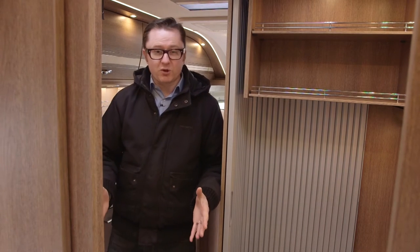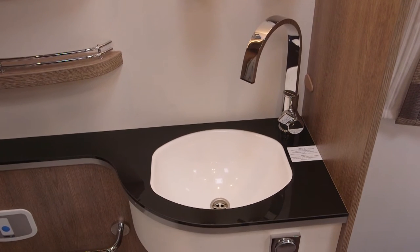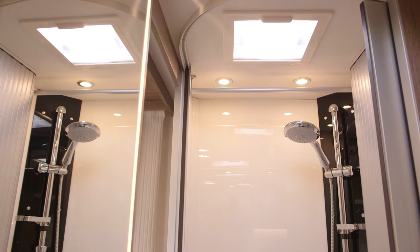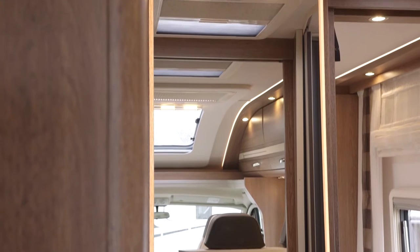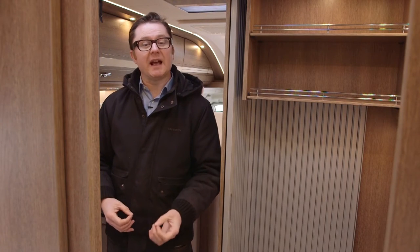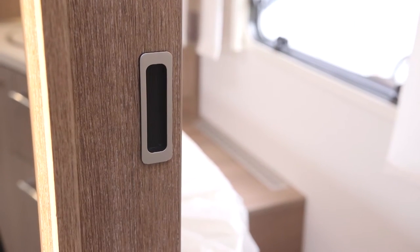Moving forward into the washroom — as you can see it's split across the vehicle. You have the vanity unit and the cassette loo on this side, and on the other side you have the shower compartment. In the middle you have this rather attractive plinth with a half-length mirror with ambient lighting framing it on either side — a very pleasing effect. There's also plenty of space to get dressed in here, and for maximum privacy you can close the washroom off using the three sliding doors.